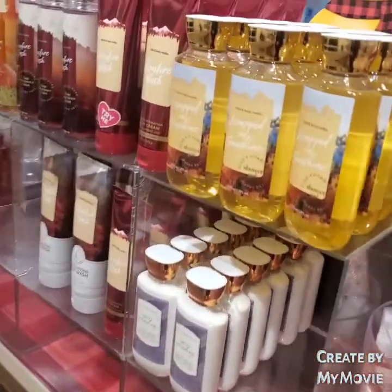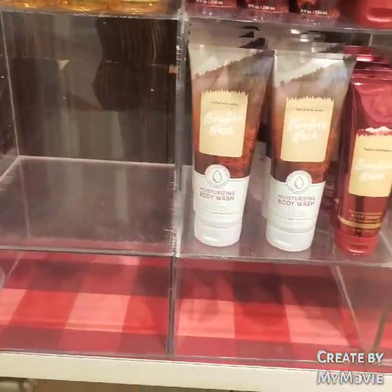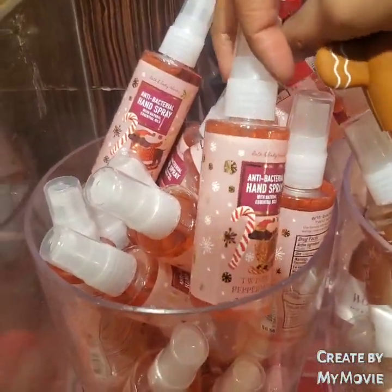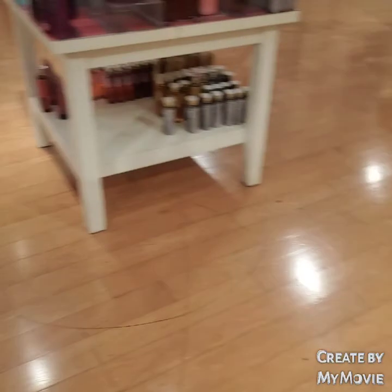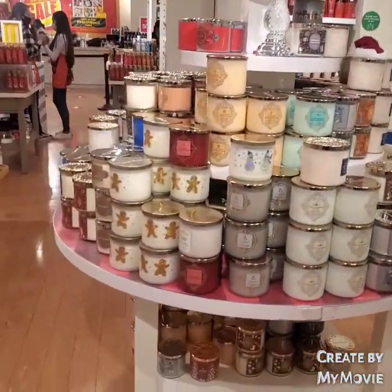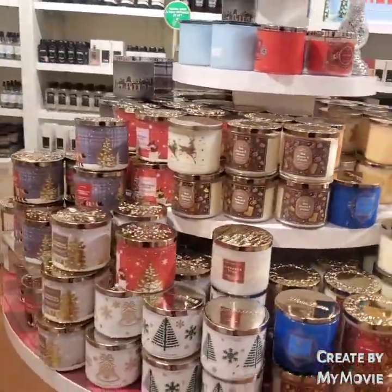I walked back over to the 75% off table — this is again Bonfire Bash and Sweet Cinnamon Pumpkin. I'm not really a fan of that one. And again, these are hand sanitizers. There's another $11.95 candles table — let me see which ones I can see.